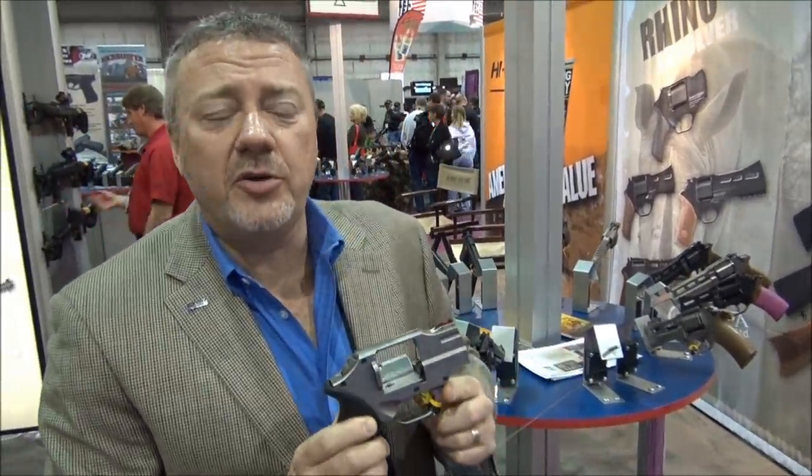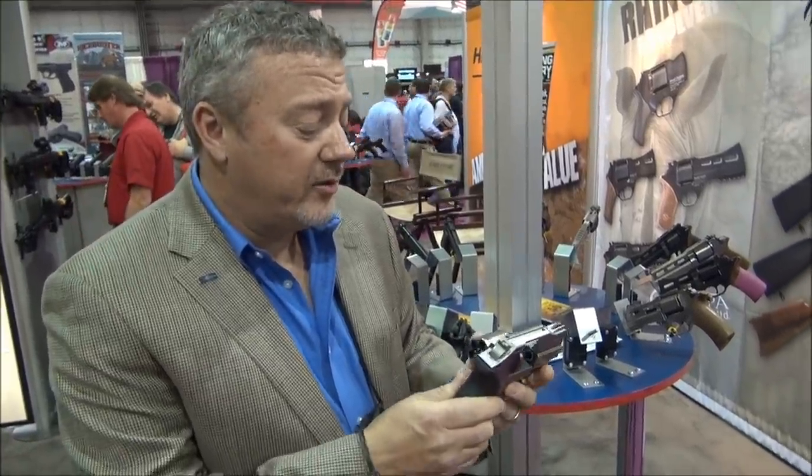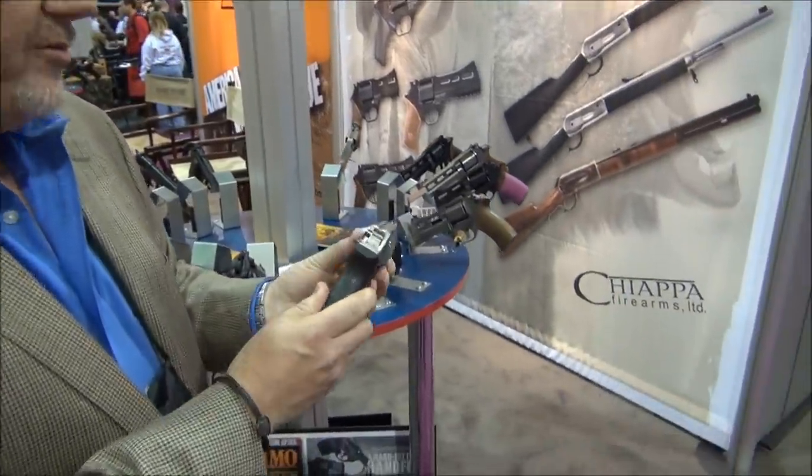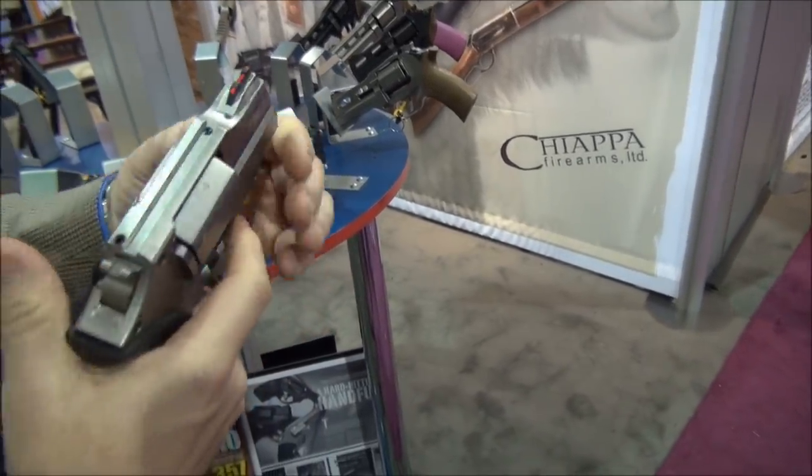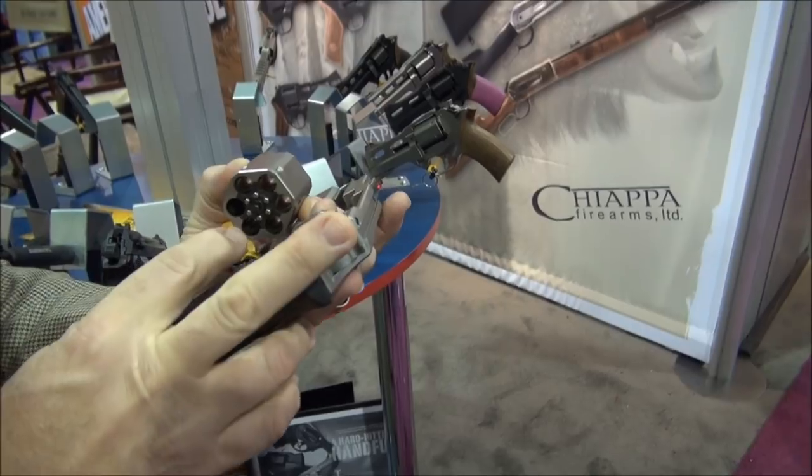Last year — or a year and a half ago — they introduced the Rhino. It's a six-shot flat-sided cylinder gun. It's a very unique gun because it fires out of the bottom, the six o'clock cylinder.